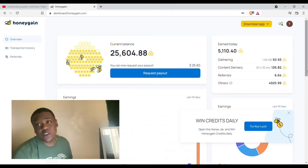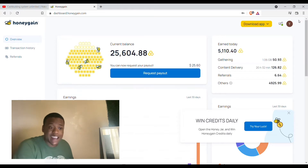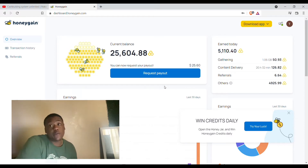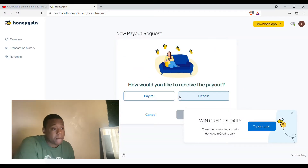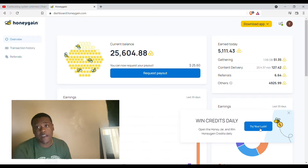What's going on YouTube, it's your boy back with another video. We're gonna talk about Honeygain — we got 25,000 points, which means we have $25.60 to cash out. You can cash out at just 20 points, so we click this and get paid in Bitcoin or PayPal. We get daily bonuses right here — click 'Try Your Luck' and you get this every single day.